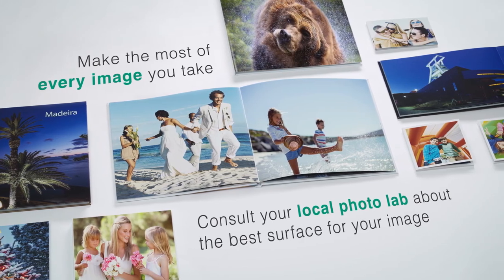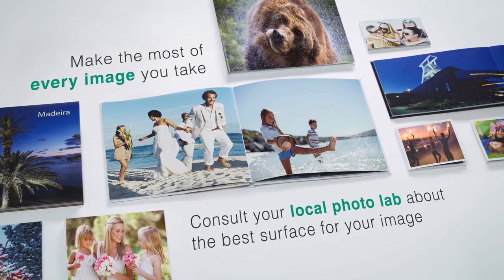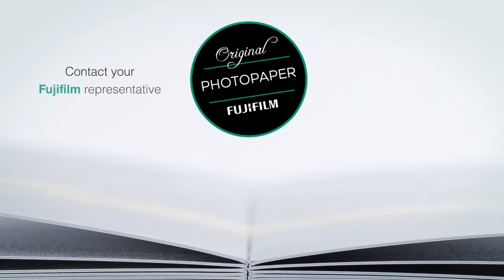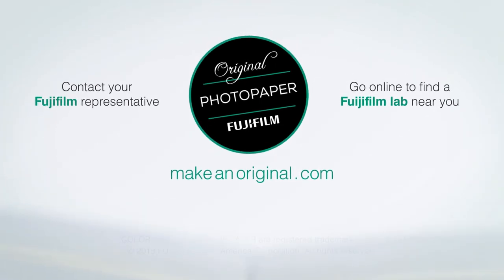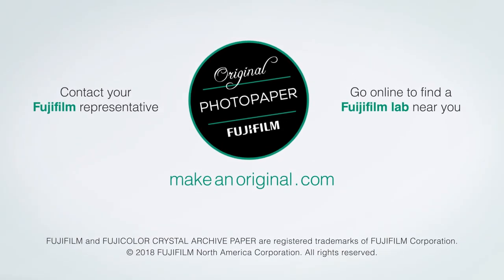Make the most of every image you take and consult your local photo lab about the best service for your image. To learn more, please contact your Fujifilm sales representative today, or visit makeanoriginal.com to find a Fujifilm lab near you.